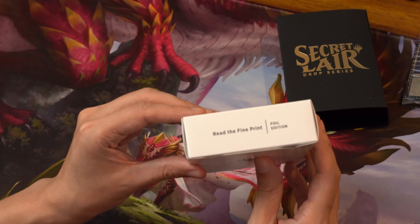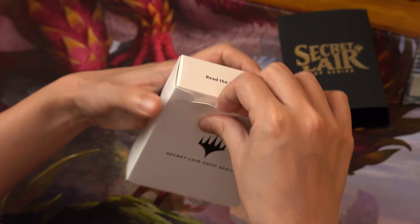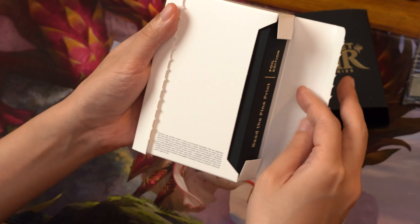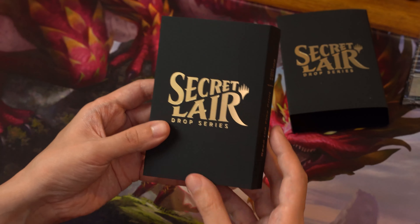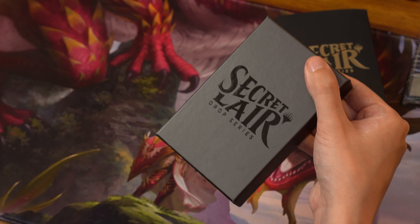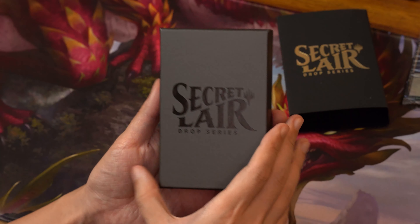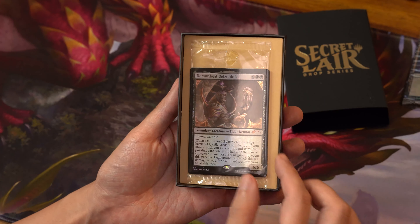Next up is 'Read the Fine Print.' Let's see how this looks opening up — the experience here is pretty awesome. Opening up the box — Secret Lair Drop Series, another opening. Let's see what we have here, and this time there's a bit more color.